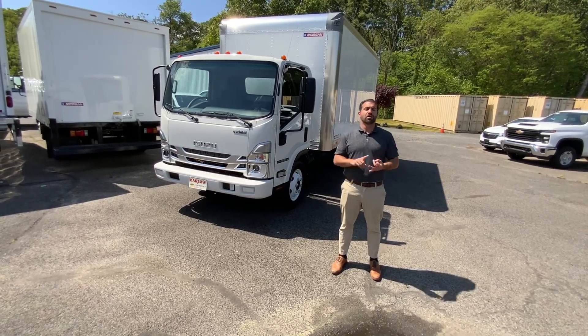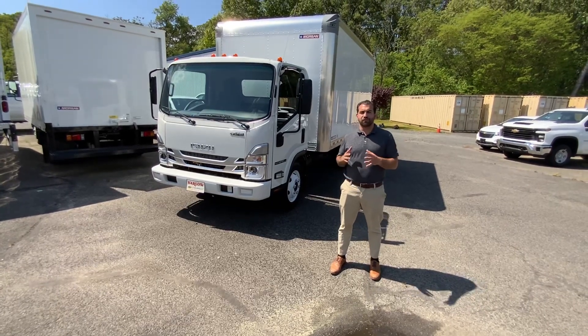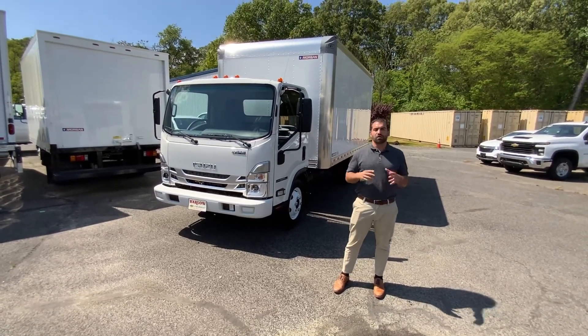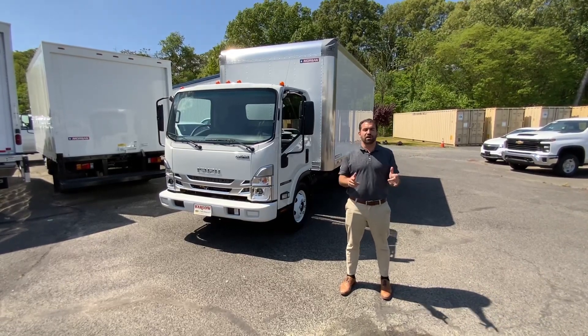Myself, Steve Stu Pontrello, Greg Pumpkinhead Lamb, and Chuck Elskamp. Give us a call at 856-461-8400 or visit us at BarlowWorkTrucks.com. My name is Steve Stu Pontrello and thank you for watching.